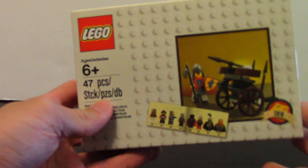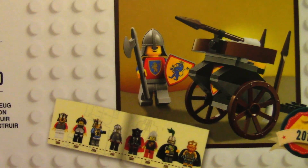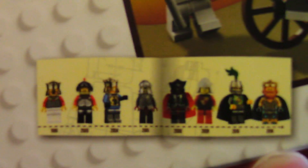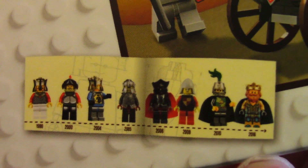So this is going to be like an unboxing and review — well, not really a build, I'm going to build it off camera. I'm really looking forward to the set because the Knight's Kingdom and Castle themes were some of my favorite sets when I was younger. Some very cool timeline elements, the history of Lego Castle.